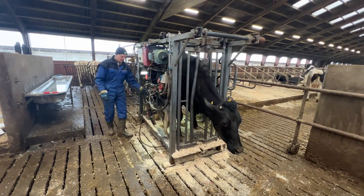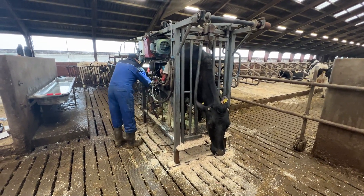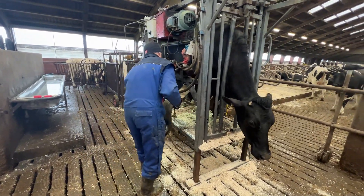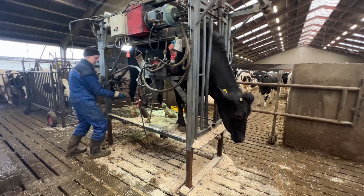Welcome to Cow Life. In this 15-minute journey, we'll take you behind the scenes of modern farming to witness the incredible process of hoof care for cows.